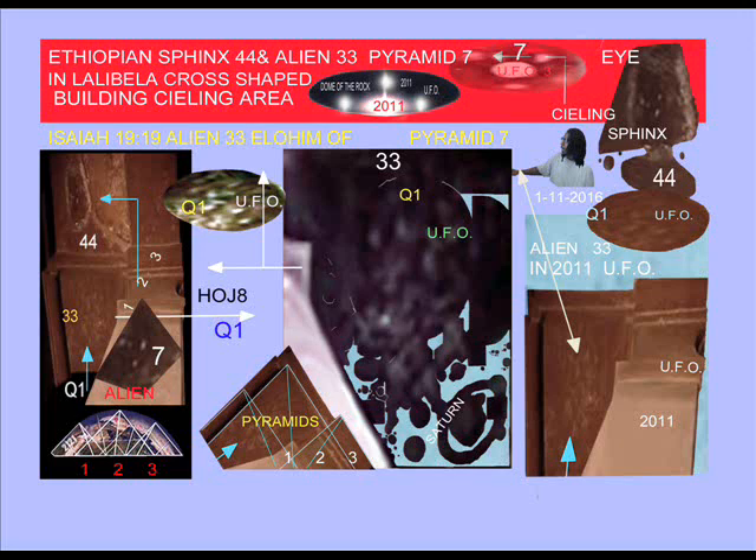This immediately places the extraterrestrials of Ezekiel's wheel-like UFO as having landed in the V-shaped piece of land's central area where Mount Sinai is.